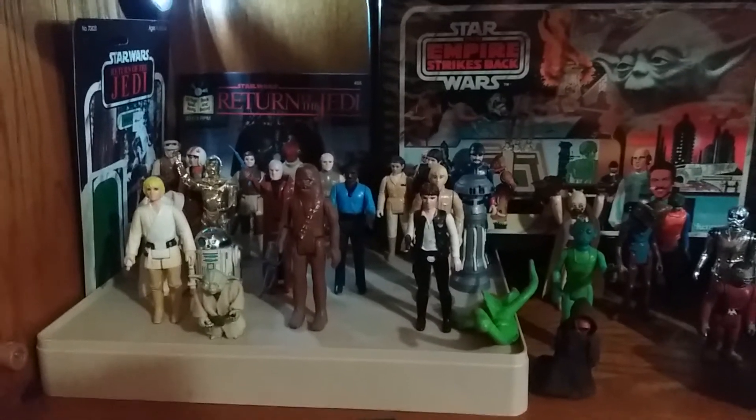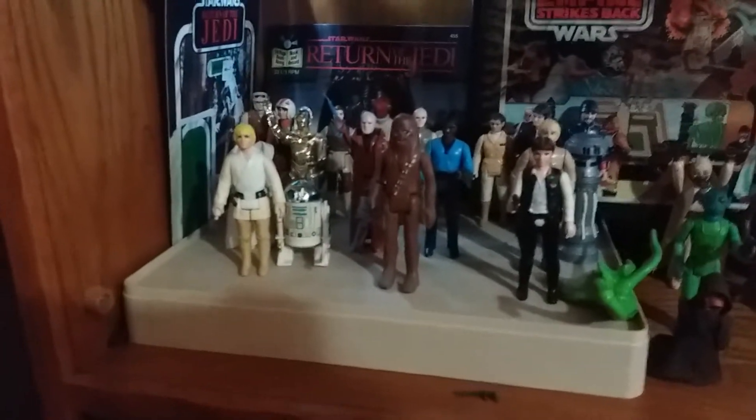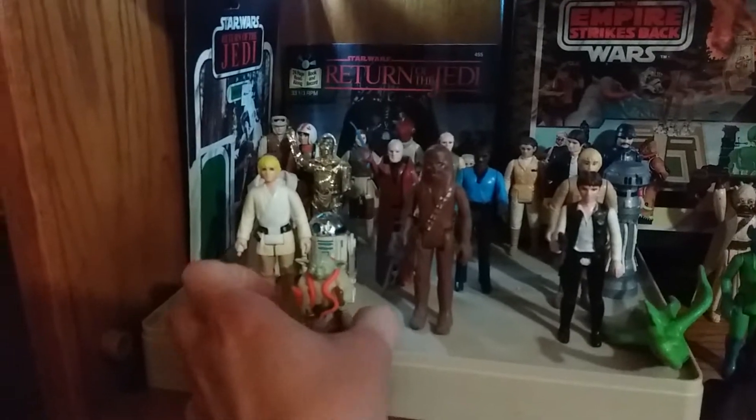Salutations, it's your old pal RevengeCreature and this morning before work I just want to take a quick moment and update the vintage Kenner Star Wars collection by putting in the newer figures.